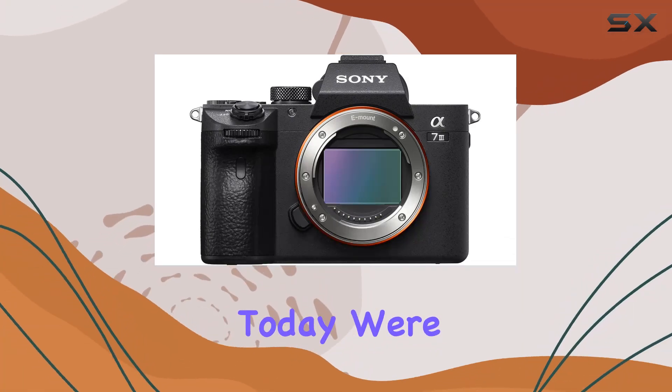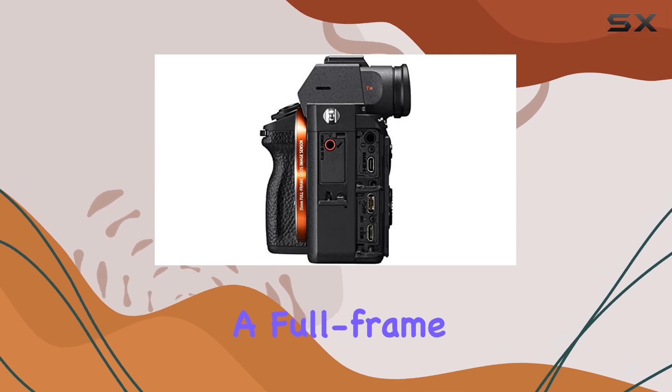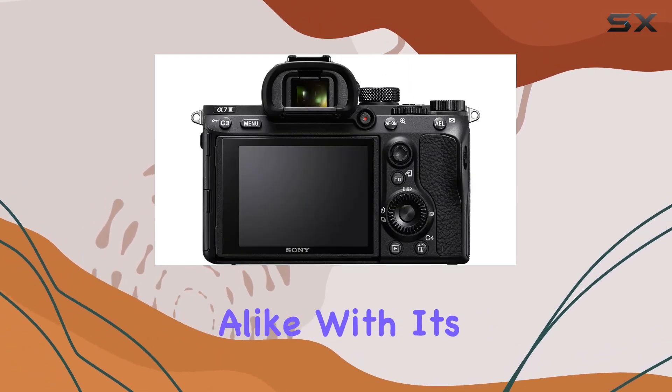Hey everyone! Today, we're diving into the powerhouse that is the Sony A7 III, a full-frame mirrorless camera that's a game-changer for both enthusiasts and professionals alike.